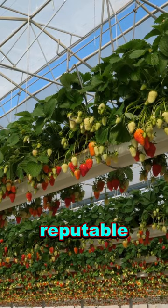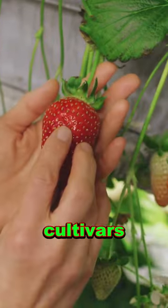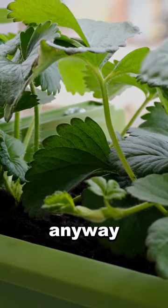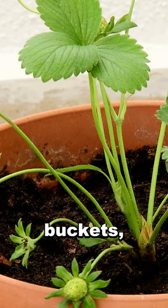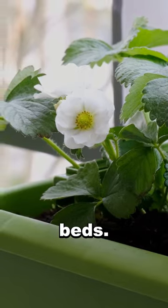Order your plants early and from reputable suppliers so that you get your plants early enough and get the cultivars you've actually ordered. You can grow plants pretty much anywhere — in pots, buckets, hanging baskets, and even dedicated beds.